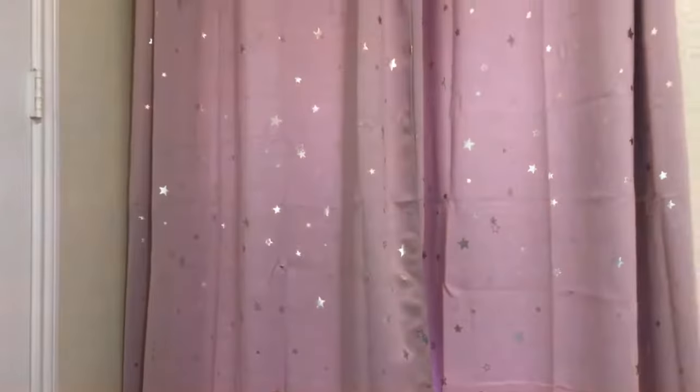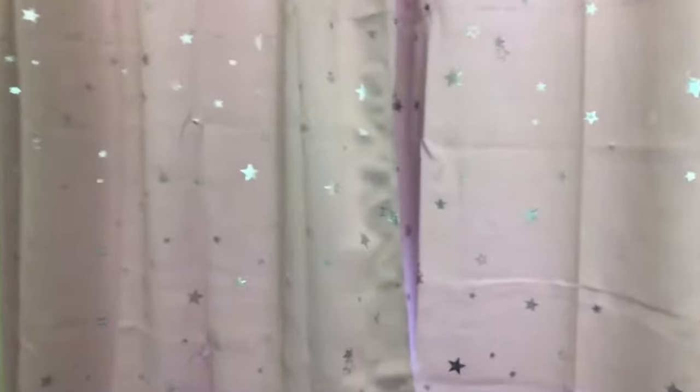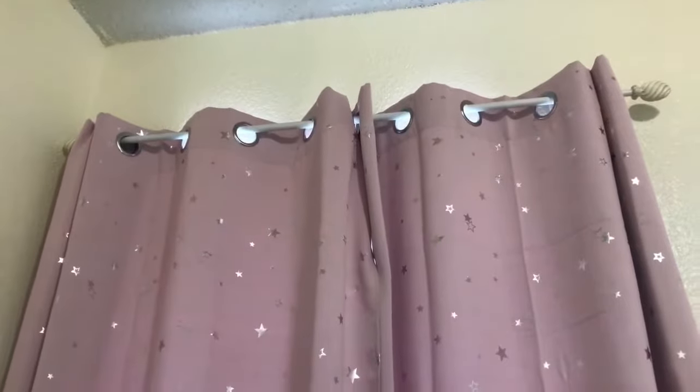Over here we've got her curtains — I am obsessed with these. I think they are so pretty. They look darker than they actually are; they're a light pink. They are blackout curtains and they've got little silver stars on them — they're from Amazon. This rod up here we already had, and I think we got it from Walmart for like $10.